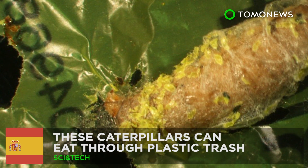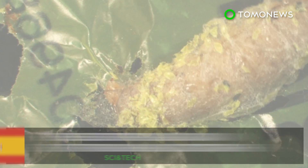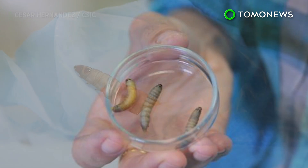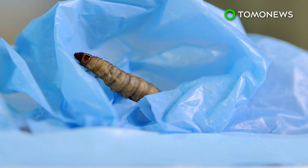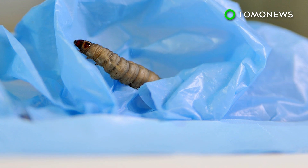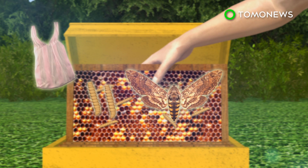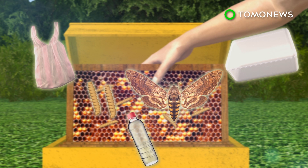Caterpillars could save the planet from plastic trash. After years of trying to find a way to get rid of plastic waste, scientists may have finally found a solution, courtesy of a drab little bug. Wax moth caterpillars that typically eat beeswax in hives have been found to also be capable of degrading plastic.